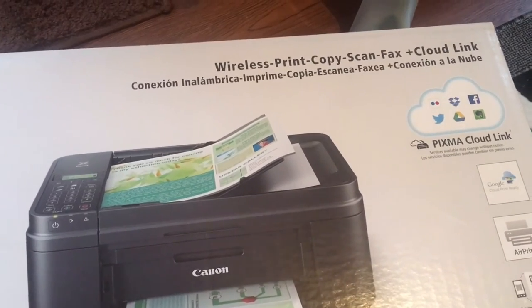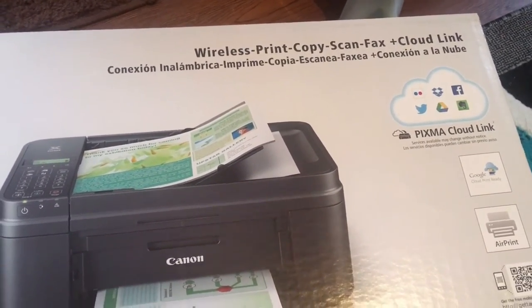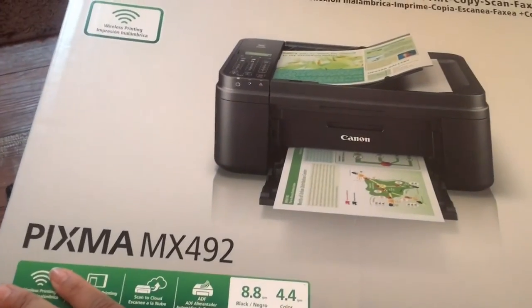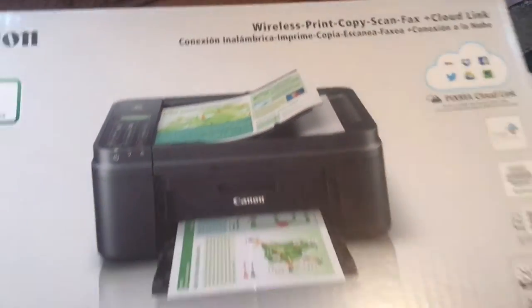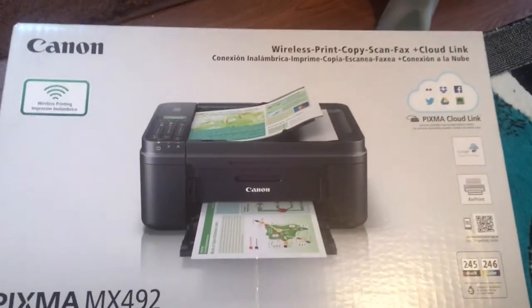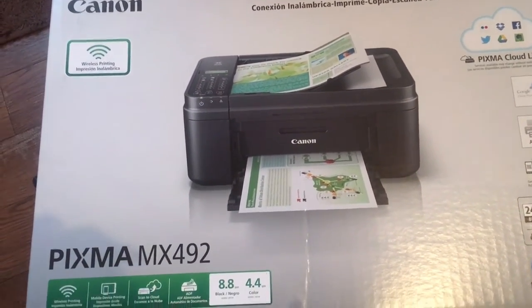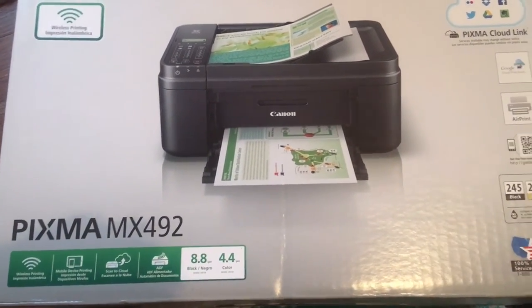Yeah, it does four things: print, copy, scan — but this one also has the fax, and the other does photo. So this one does everything my old one does, exact same printer, but it has the fax. I had a fax before but we were moving around the room and I dropped it and broke it.